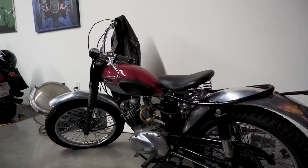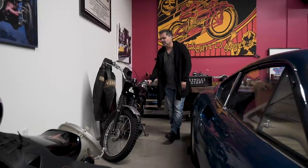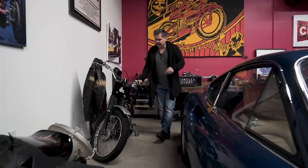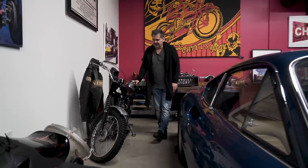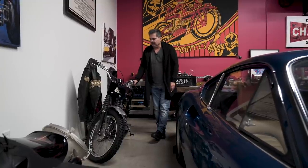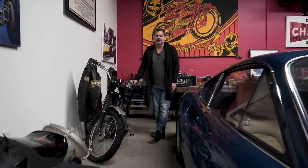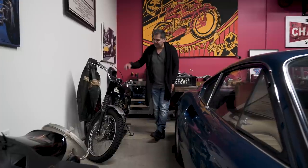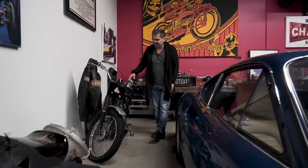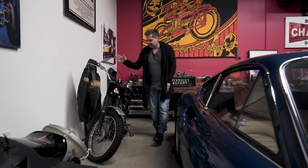This is a 1962 Triumph Tiger Cub. This bike was in pieces on the living room floor of MacGyver, a TV show I did. The main character MacGyver, played by Lucas Till, was assembling it over the first three years of the series. We bought it, assembled it, took it apart, and put it around in pieces on the floor of his home. It was actually my bike — I bought it and donated it to the show. And here it is now.